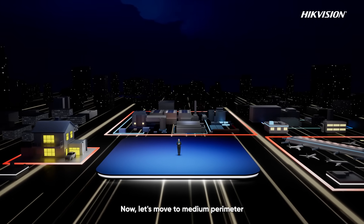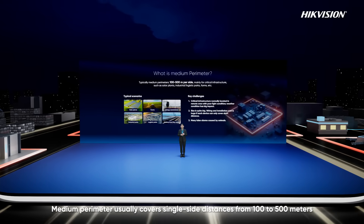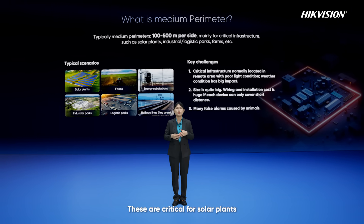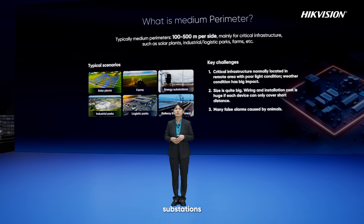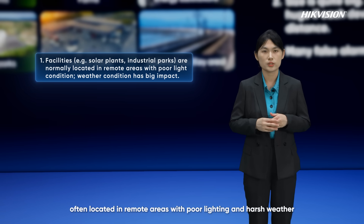Now let's move to medium perimeter. Medium perimeter usually covers single-side distances from 100 to 500 meters. These are critical for solar plants, industrial parks, farms, substations, and key areas of railways, often located in remote areas with poor lighting and harsh weather.